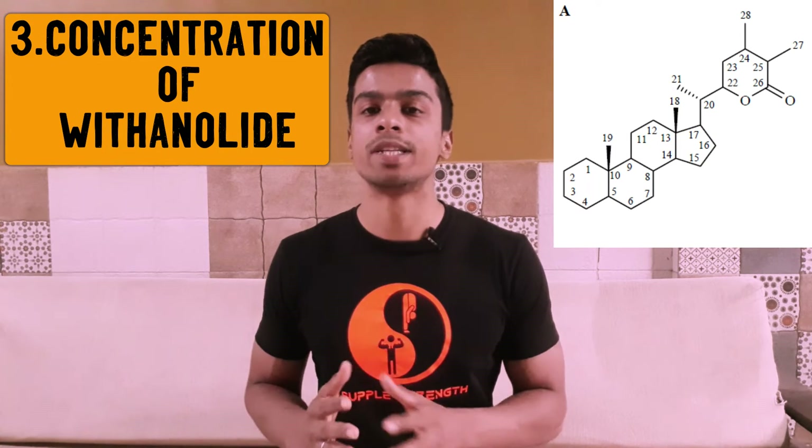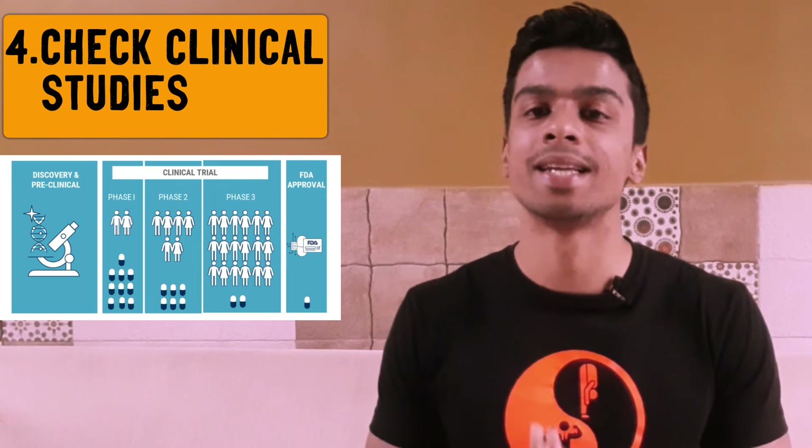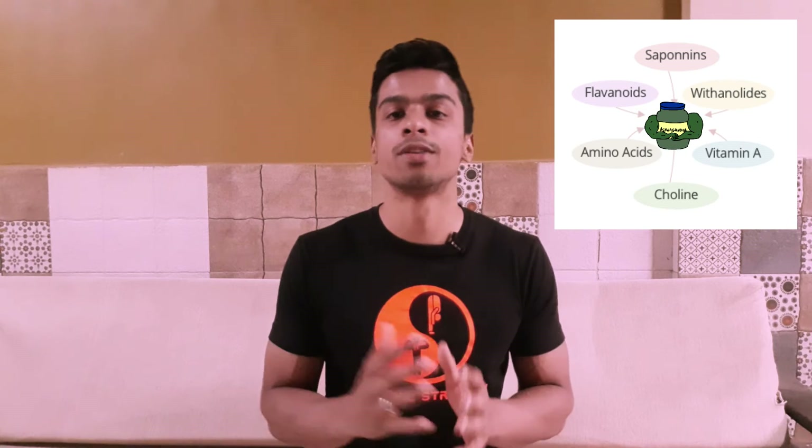The third test is to check the concentration of the steroidal lactone withanolide, which should be between 5% and 25% — too high and it may act as a pharmaceutical drug; too low and you'll need more powder to get benefits. Also ensure testing was done using the HPLC method. The fourth test is to check for clinical studies done on varied populations and published in high-quality, reliable journals. The fifth test is to ensure it's a full-spectrum extract of the original herb, balancing all constituents without over-representing any particular one.